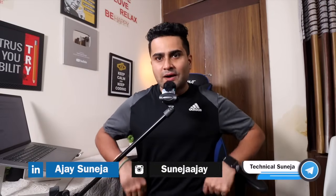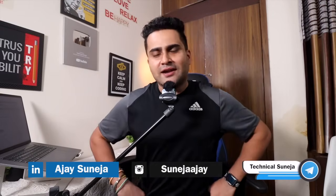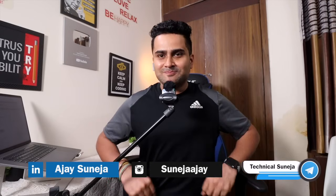Until then, keep liking and the target is 5,000 likes for more interesting videos. Also join the Discord and follow on social media. Thank you so much. Bye-bye.